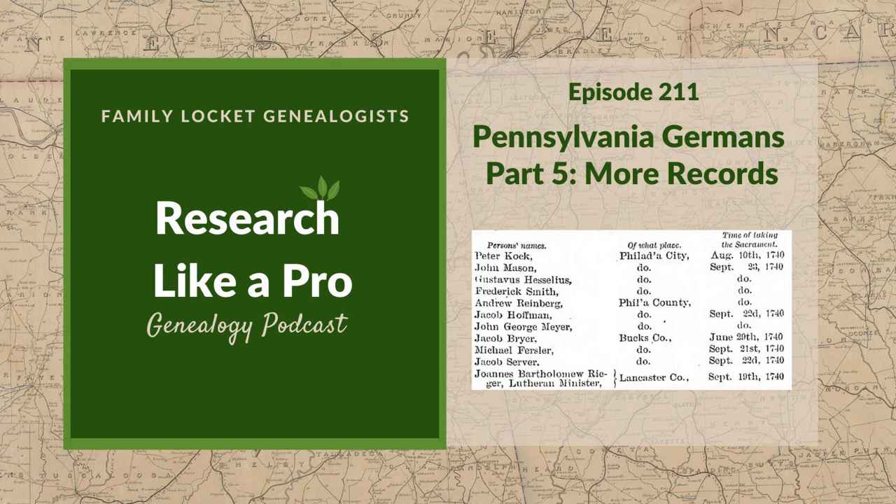Thank you for listening. We hope that something you heard today will help you make progress in your research. Purchase our books Research Like a Pro and Research Like a Pro with DNA on Amazon.com and other booksellers. You can also register for our online courses or study groups of the same names at familylocket.com/services. Join our private Facebook group by sending us your book receipt or joining our courses. Subscribe to our newsletter at familylocket.com/newsletter. Please subscribe, rate, and review our podcast. We hope you'll start now to research like a pro.